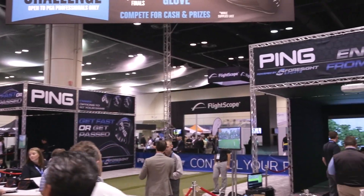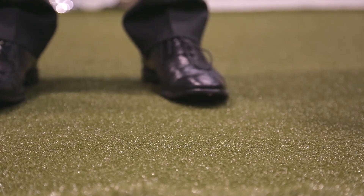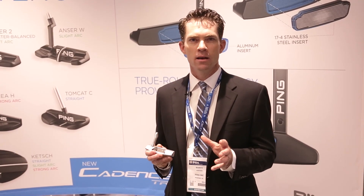It's Thursday at the PGA Show and we're talking 3D printed putters with Director of Product Development Marty Jerkson. 3D printing technology is at the forefront of manufacturing and it's really challenging us as designers to find different ways to create geometries that can help improve performance.